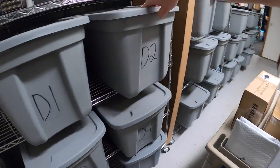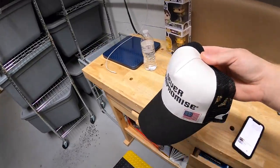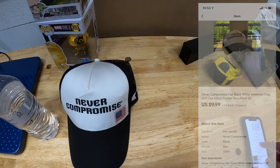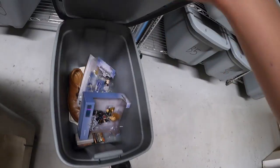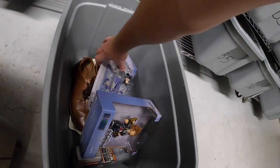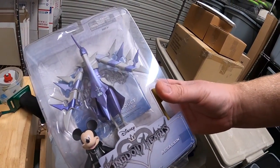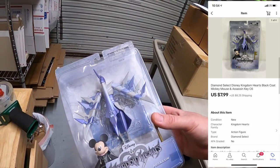Next is a hat in D2 — this is a Never Compromised golf hat. I've got about a quarter into this as part of a big lot of hats. It sold for $9.99 plus shipping. A viewer named Gavin bought this — Gavin, thank you for the support, really hope you like the hat. Next is down in C6 — this is a Kingdom Hearts figure, Black Coat Mickey. Also part of a bulk buy with a little under a dollar into it. It sold for $7.99 plus shipping. A viewer named Jesse bought this — Jesse, thank you for the business, I really appreciate it.